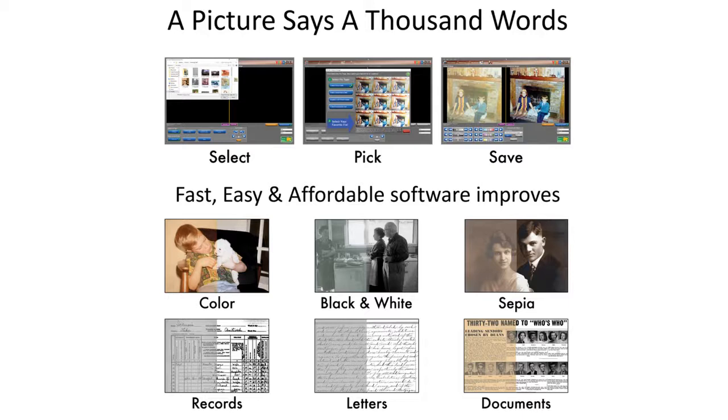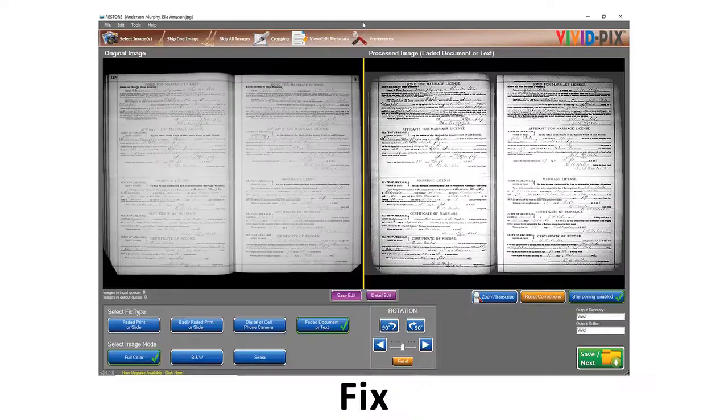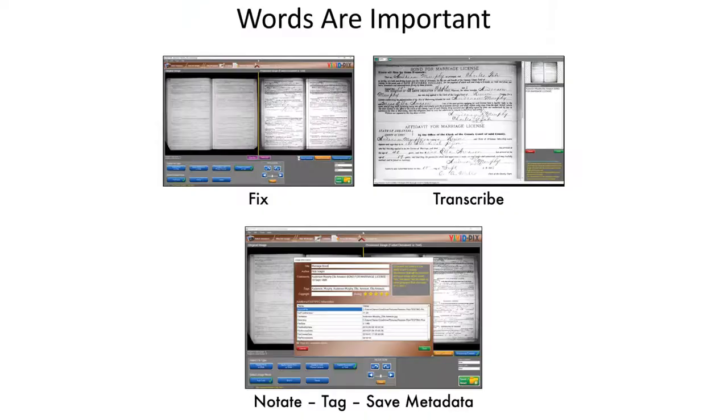You're able to improve color, black and white, and sepia. Words are important — as a picture says a thousand words, words are extremely important. We're able to improve old microfiche and microfilm records. Unfortunately, sometimes the capturing of those documents did not go quite as well — there was too much light in the middle and not enough light in the corners — making it quite difficult to read the records that we download.